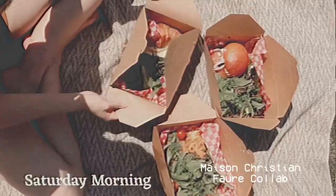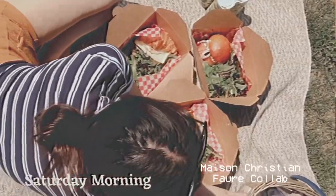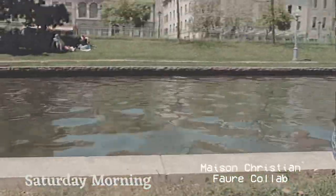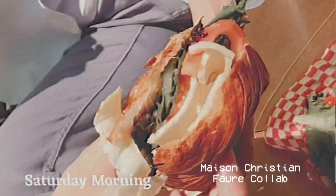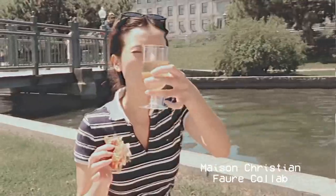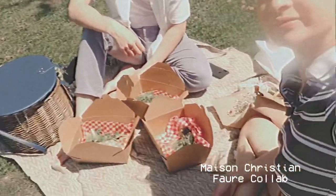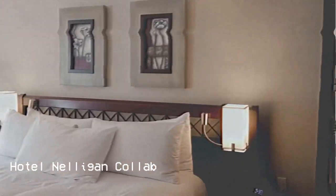So here we're just setting up the picnic from the Maison Christian Fort brunch. A little behind the scenes with some alcohol. And here's our room for our Hotel Neligan collab.